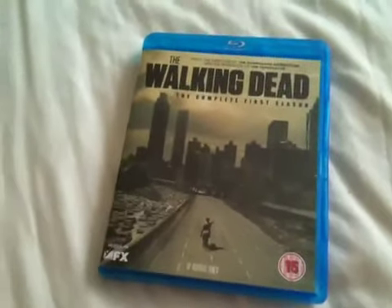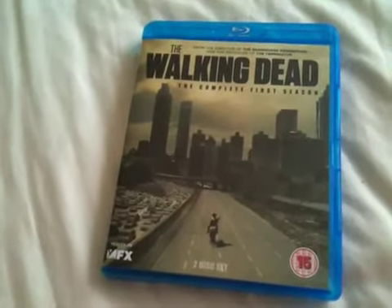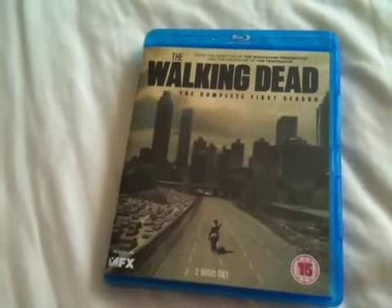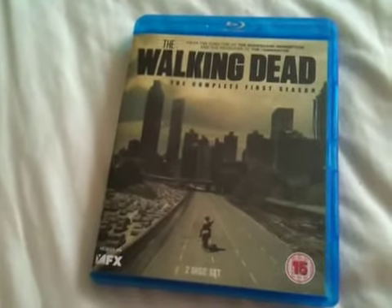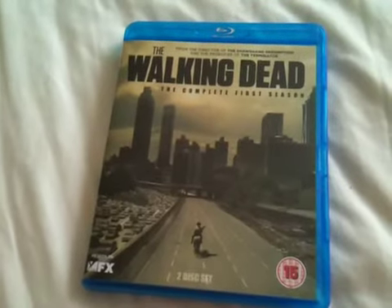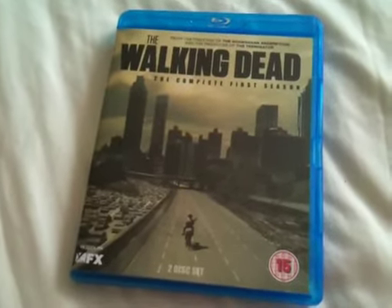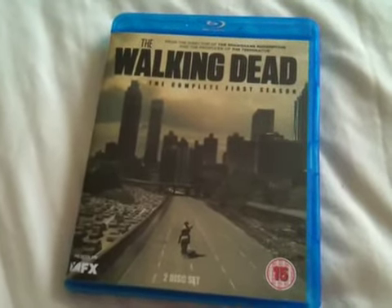So there we have The Walking Dead, the complete first season on Blu-ray. Basically, The Walking Dead tells the story of the aftermath of a zombie apocalypse and follows a small group of survivors travelling across the United States in search of a new home, away from the hordes of zombies.